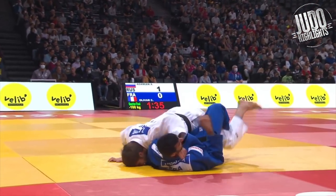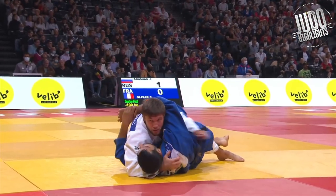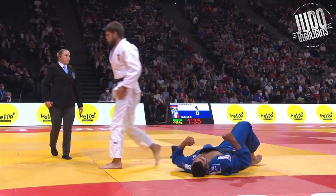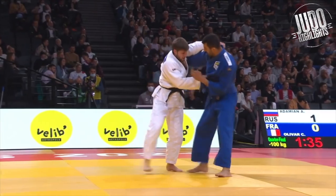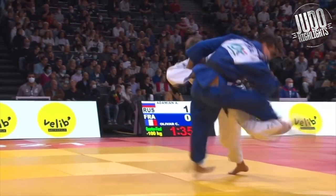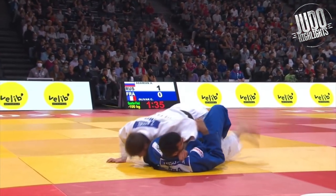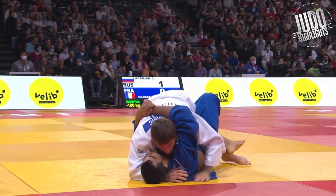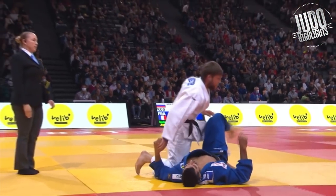Ouchi-gari now — kind of a hopping ouchi-gari, mixed in with a little bit of uchimata, a halfway point between the two. But blue tries to rebalance himself, and white does a really great job redirecting the attack — ends up being more of a traditional ouchi-gari throw. I love that one.